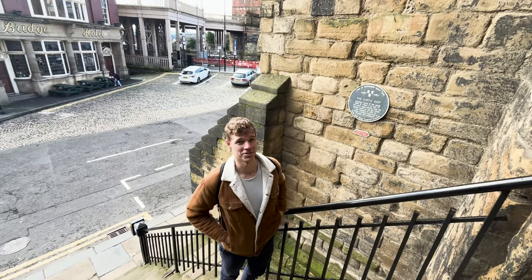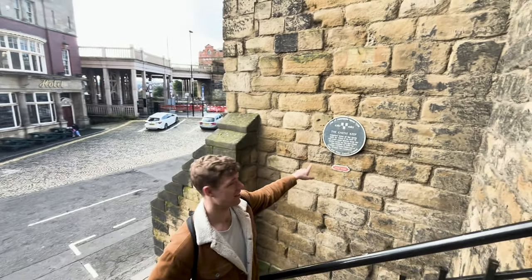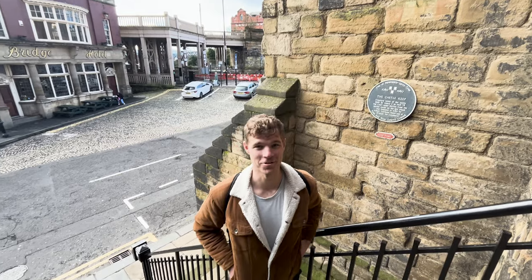We are here at Newcastle Castle and we just learned how Newcastle got its name. During the Roman Empire, along Hadrian's Wall, there was a fort, and then in the 1080s the son of William the Conqueror built a new castle here, and that's how the town got its name — Newcastle upon Tyne. We're about to go in and check it out.